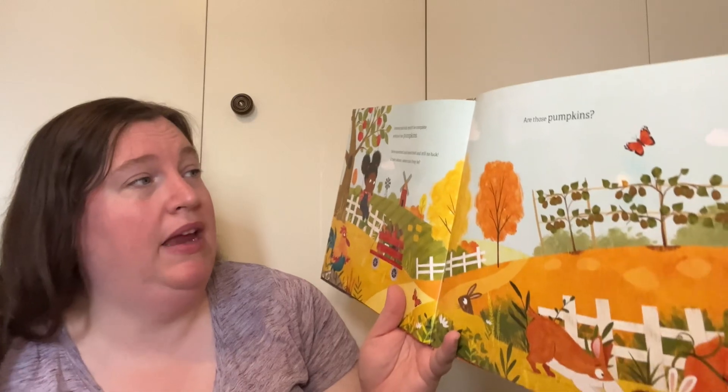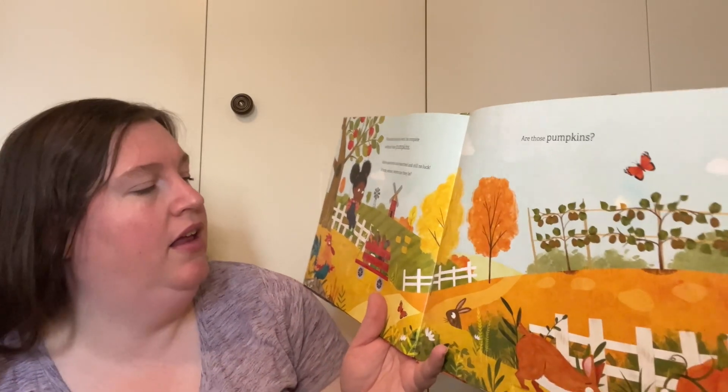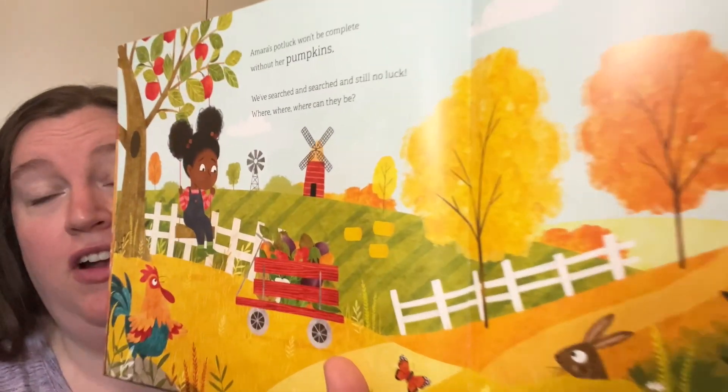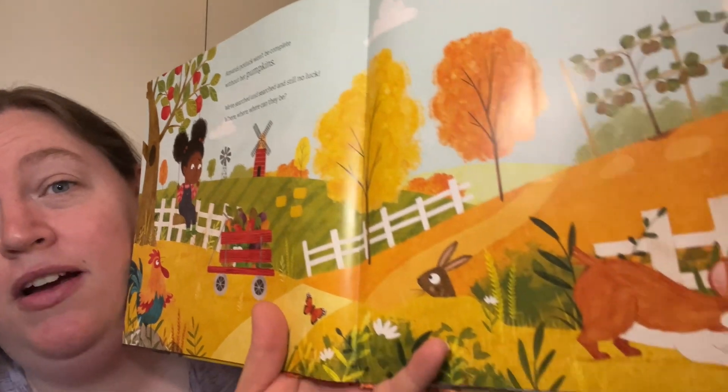Amara's potluck won't be complete without her pumpkins. We've searched and searched and still no luck — where, oh where can they be? She's gathered all sorts of different fruits and vegetables, but no pumpkins. Where could they be?